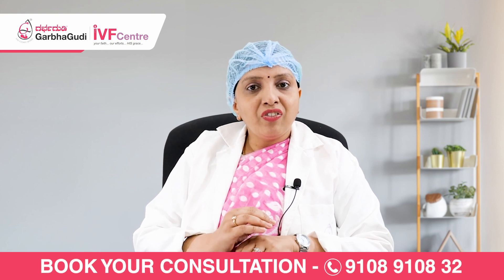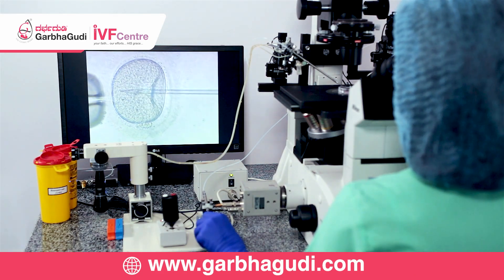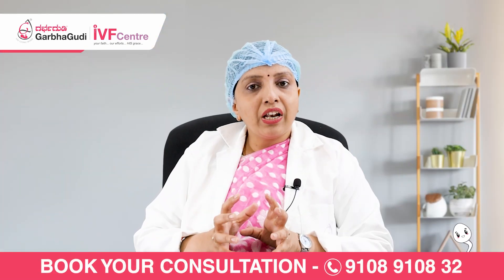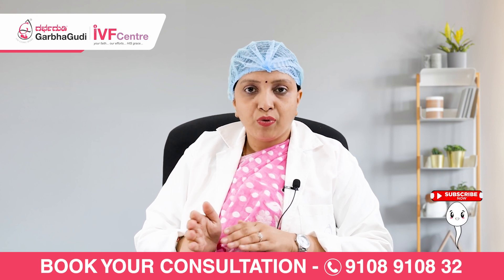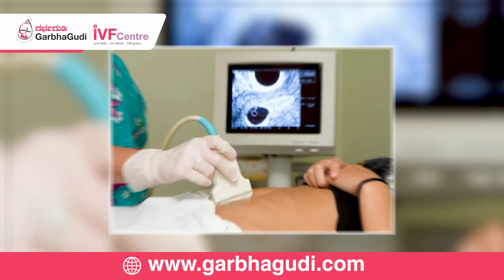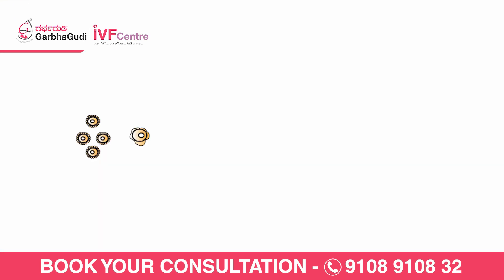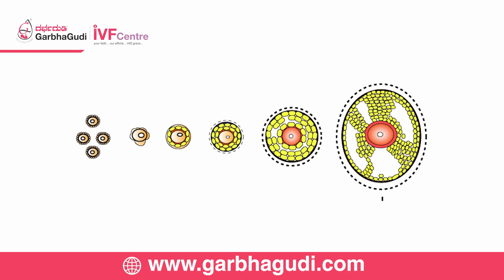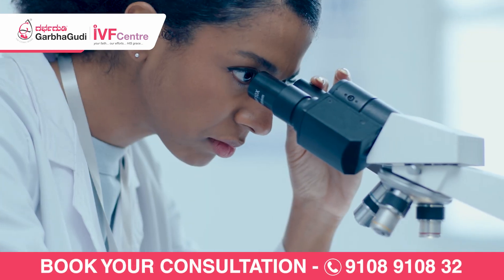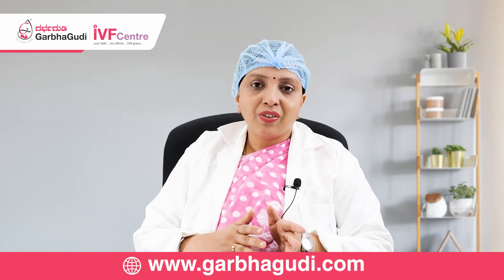IVF is the initial method which we were using in IVF treatment. IVF means in vitro fertilization. The procedure of collecting the eggs is the same for both IVF and ICSI. On day 2 or day 3 of the cycle, we do the scan, check the hormonal values, and give injections for 10 to 12 days. Once all the follicles are growing and attain a good size, under anesthesia we extract all the eggs, then check them under a microscope. This part of the procedure is the same for both IVF and ICSI.